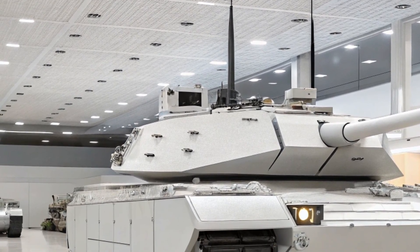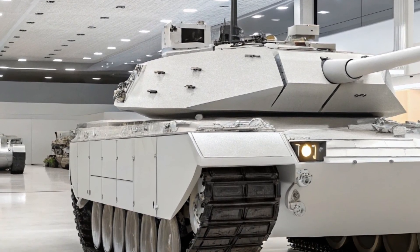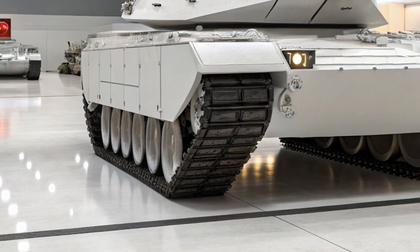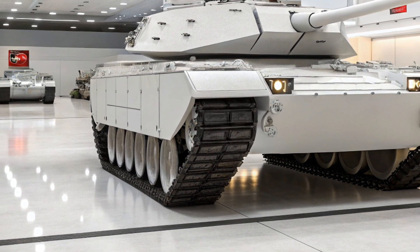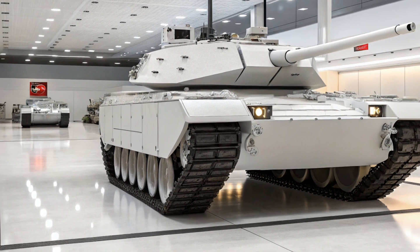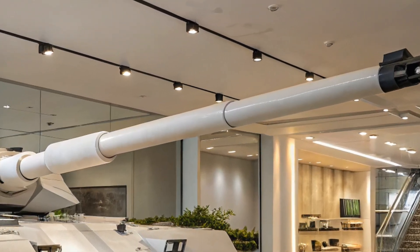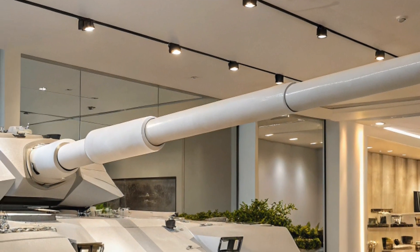One of the most noticeable upgrades is its hybrid powertrain. Unlike its predecessors, the Abrams X uses a diesel-electric hybrid engine. This not only reduces fuel consumption but also allows for silent mobility, an incredible advantage in stealth operations. Imagine a tank that can move with almost no sound.